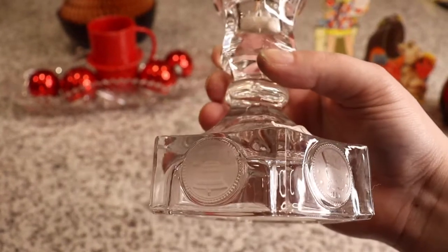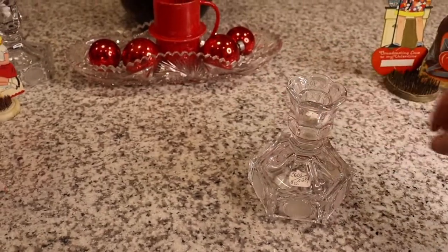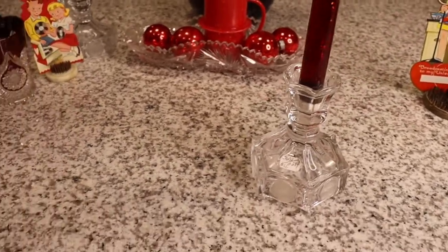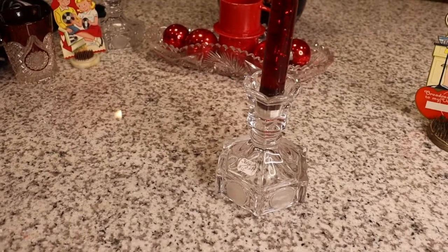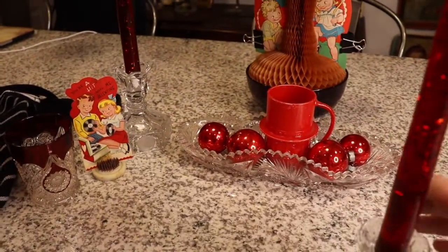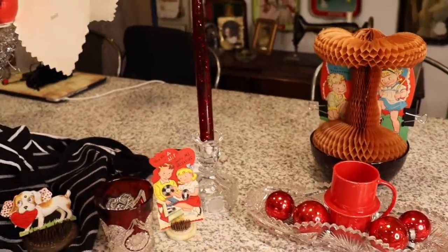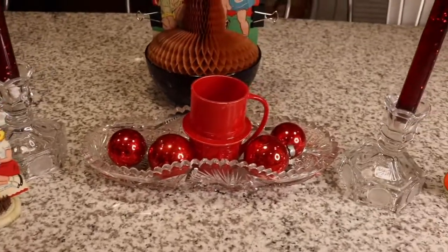Lancaster Colony Company did make coin after Fostoria sold the molds and closed down, but they're not as good as original Fostoria coin. Always look for the crisp, clear acid-washed coins. I love these glass candlesticks with the red lucite candles — they are really stunning.